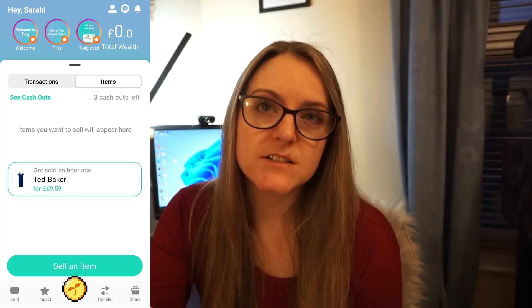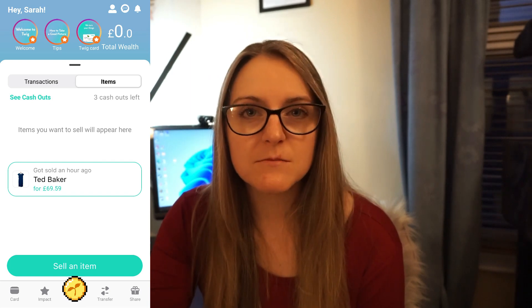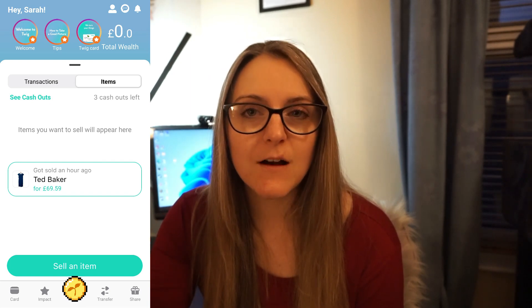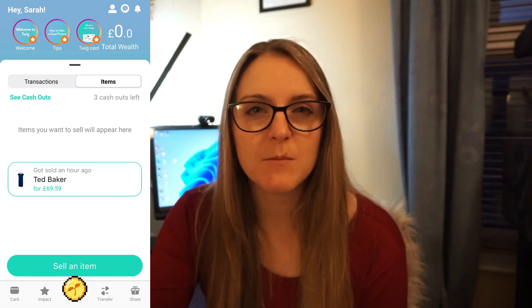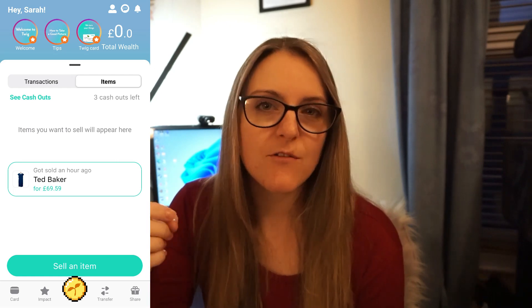I've seen reviews saying that the verification process took ages — days. Mine was verified within about five minutes, so I had no problems with that; it was really easy. As soon as it's verified you get taken to a dashboard which is really simple — it just shows how much money you've got in the account and your card details, like online banking. The physical card gets sent to your house in about five days, and then you can activate it.